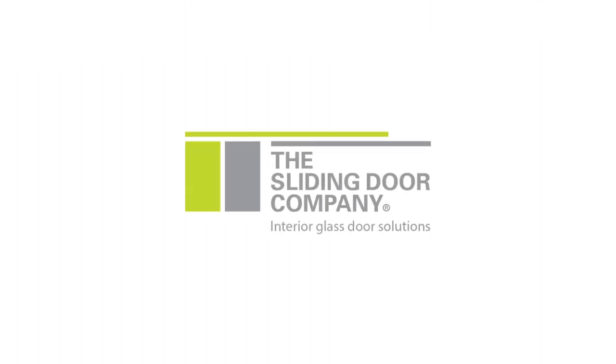This is the Sliding Door Company. That's our logo. Thank you.